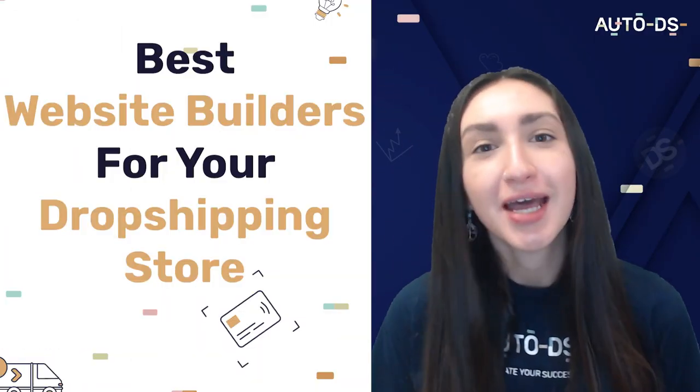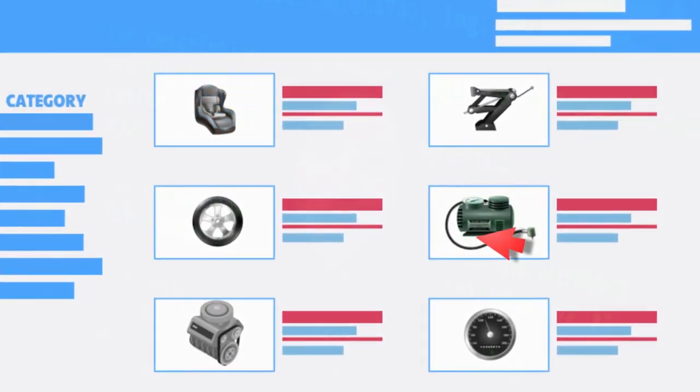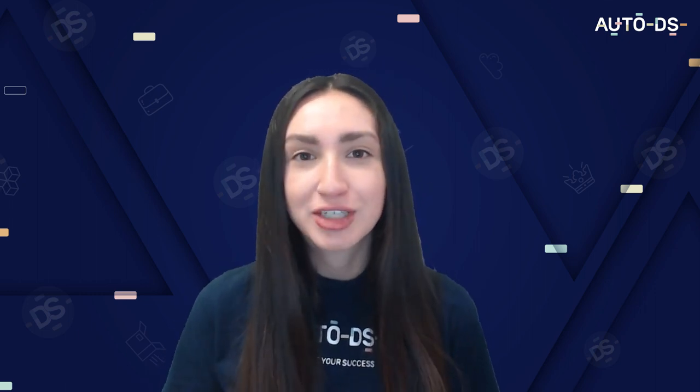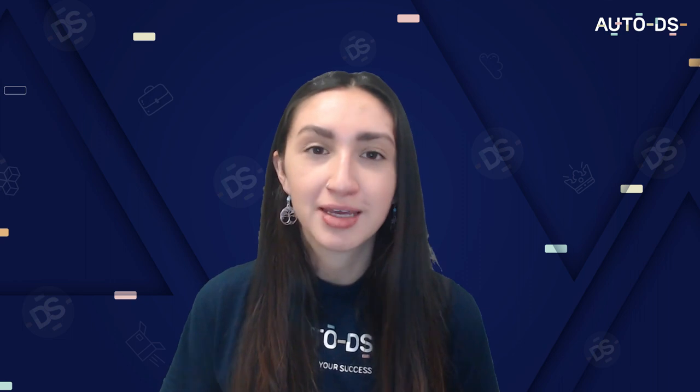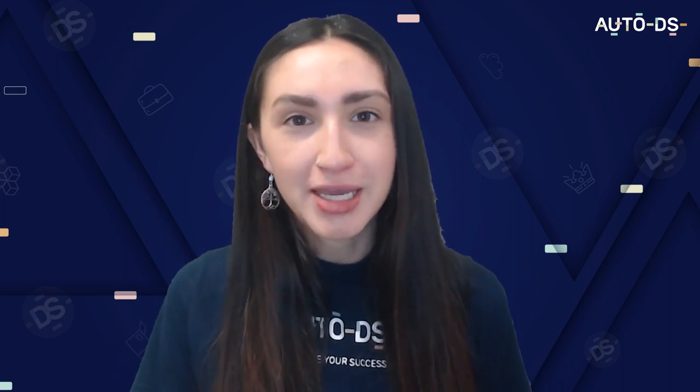Now let's have a look at the best website builders to use for your dropshipping store. Website builders are tools that allow us to create and build our dropshipping websites from scratch without requiring any coding experience. Because they have built-in features, they enable us to create, design, and manage our websites. You should choose a website builder that allows you to focus on customer service and marketing, customize your store, optimize listing performance, analyze buyer behavior, and test different listings to increase sales.